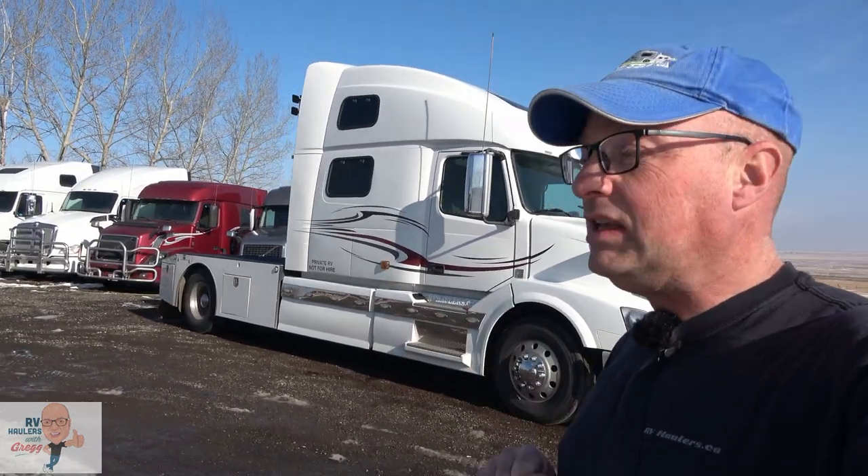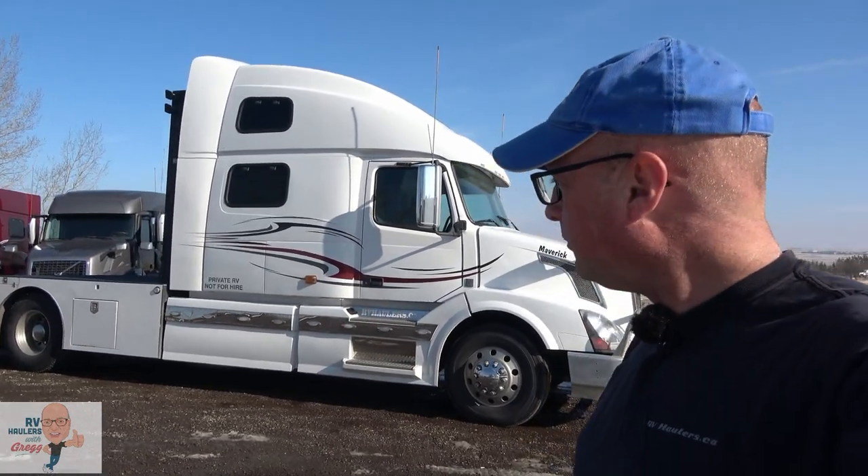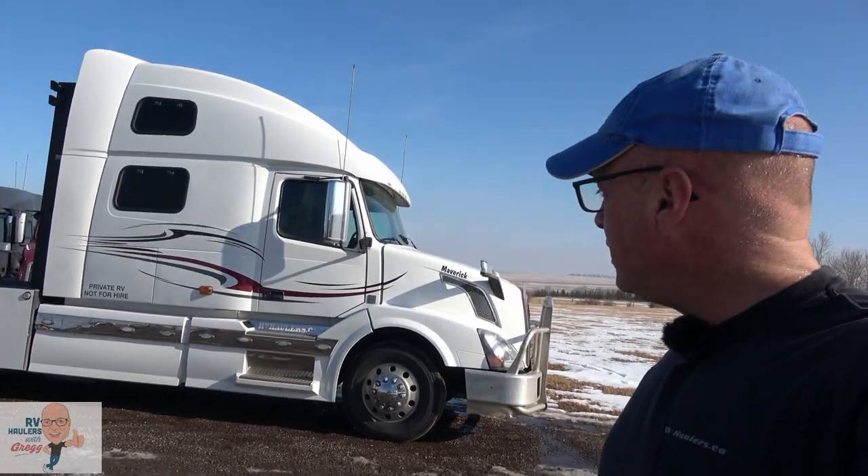I'm going to take you on a nice slow tour around the exterior of this RV Hauler to show you some of the features that we've done, some of the unique features, and I'm also going to take you on a tour on the inside. This is the largest sleeper that Volvo made. This is a Volvo model 780. You'll recognize it as a 780 because it has two windows stacked on top of each other. We'll start at the front and I'll show you that I know the history of this truck since it was new.